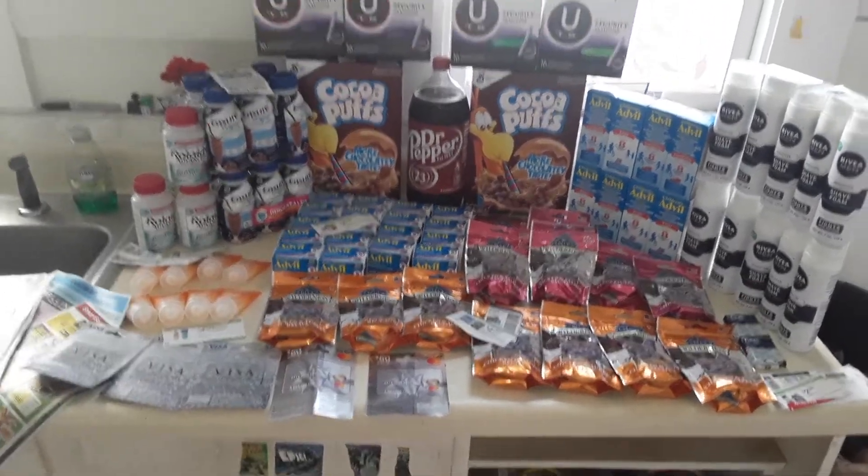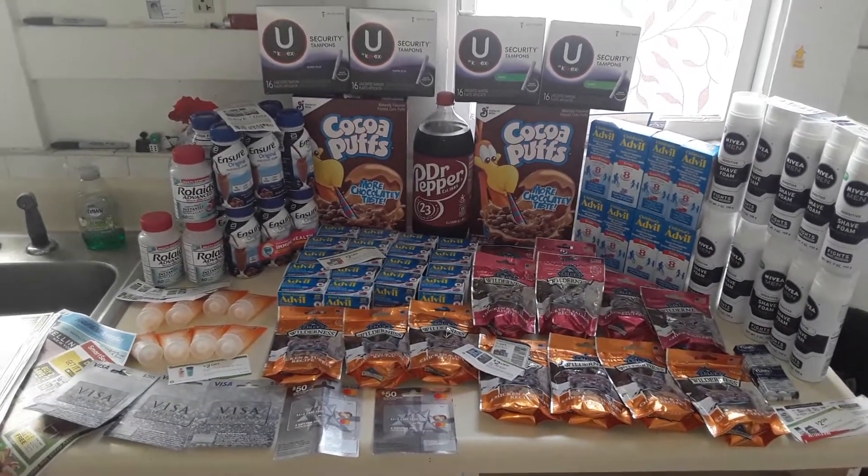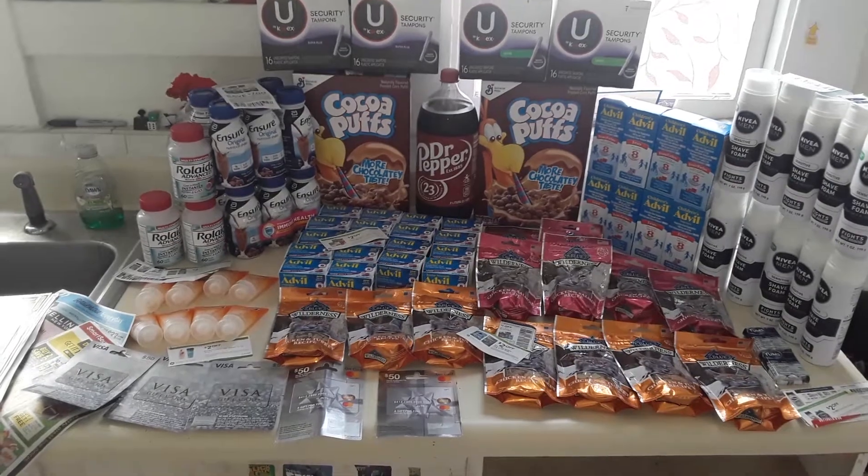I'm going to be trying to do this every week on the first day of the sale, so please subscribe to my channel so you can get these deals right away.